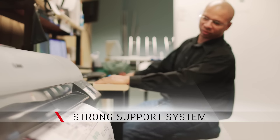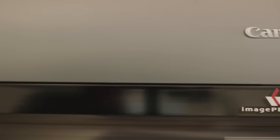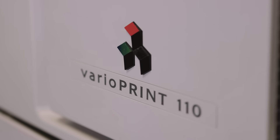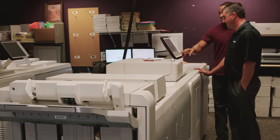Our experience with Canon through the whole process has been great. From a support standpoint, the Canon team has been phenomenal, not only in the workflow platform but also from servicing our equipment. On the rare instance that we do have mission-critical needs and a machine goes down, they're always available to get us back up and running within just a few hours in most instances.